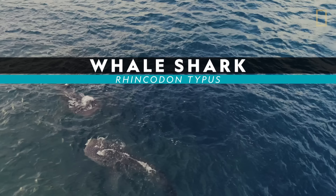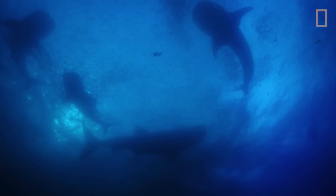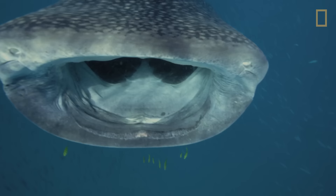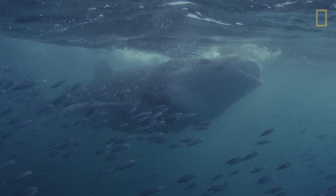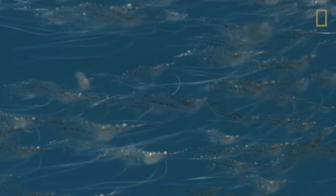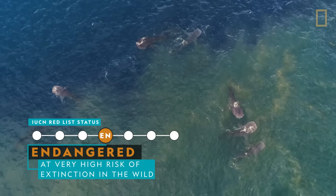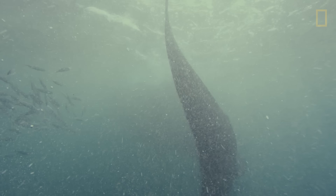Whale shark. Whale sharks are the largest fish in the sea, stretching 40 feet or even longer — about the length of a school bus. Their mouths alone are nearly six feet wide and contain 3,000 tiny teeth. But rather than bite, these filter feeders suck in tons of plankton, shrimp, and other small animals each day. Like some species of sharks, whale sharks are endangered. Fishing, collision with boats, and entanglement in fishing nets are the primary threats to these giants of the sea.